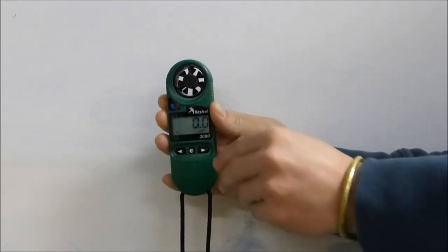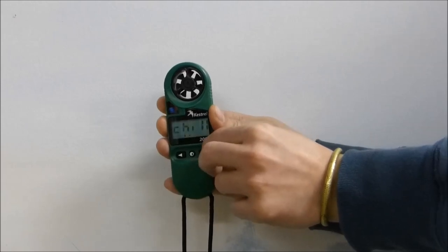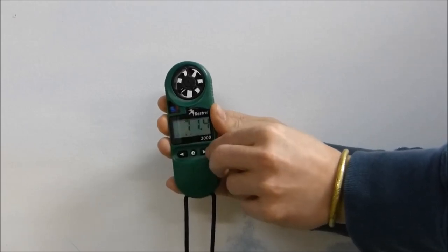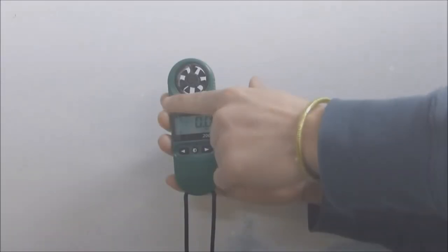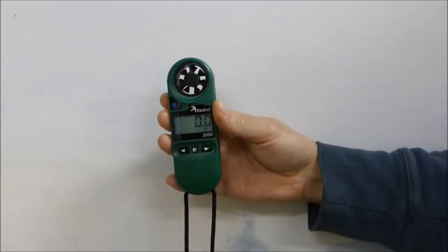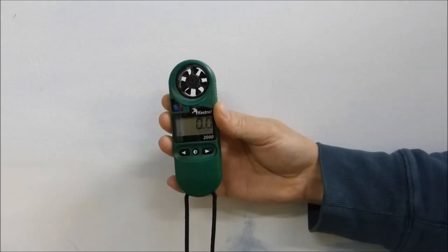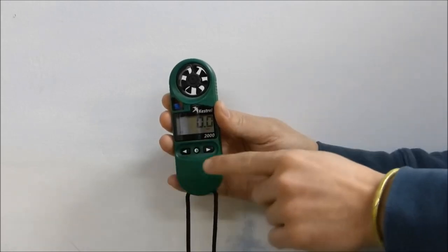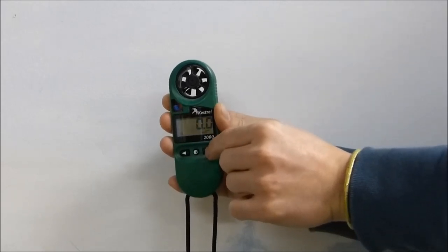The Kestrel 2000 has several features that will assist you in taking three main measurements: temperature, wind chill, and wind speed. The small white bulb, shown here, detects temperature and wind chill. The large impeller, shown here, measures the wind speed. The left and right arrows, shown here, navigate between these measurement readings.